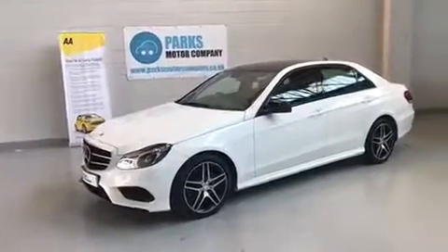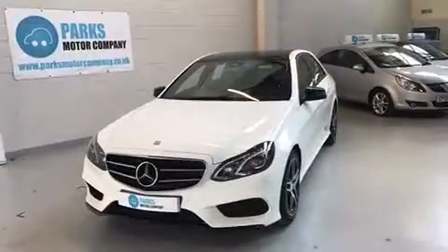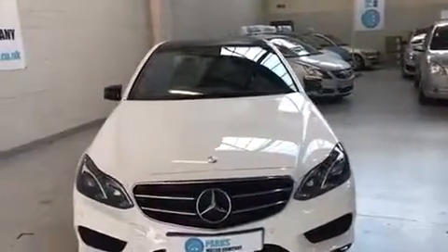Good afternoon folks, it's Adam here from Parkes Motor Company. I'm just going to take a moment to walk around this Mercedes-Benz E-Class E220. It's a 2.1 CDI Blutech AMG Night Edition with the 7G Tronic Plus in the 4-door.